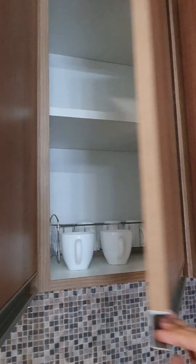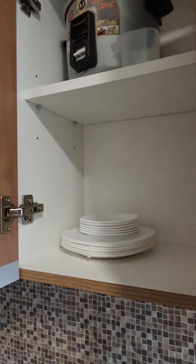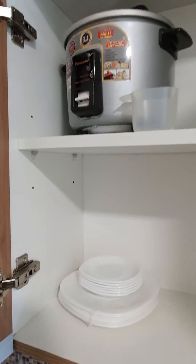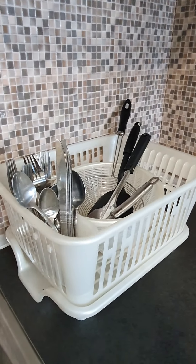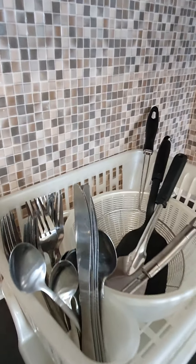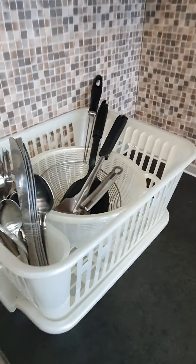We have the plates, cups, saucers, small plates, rice cooker. We also have spoon, fork, and ladle.